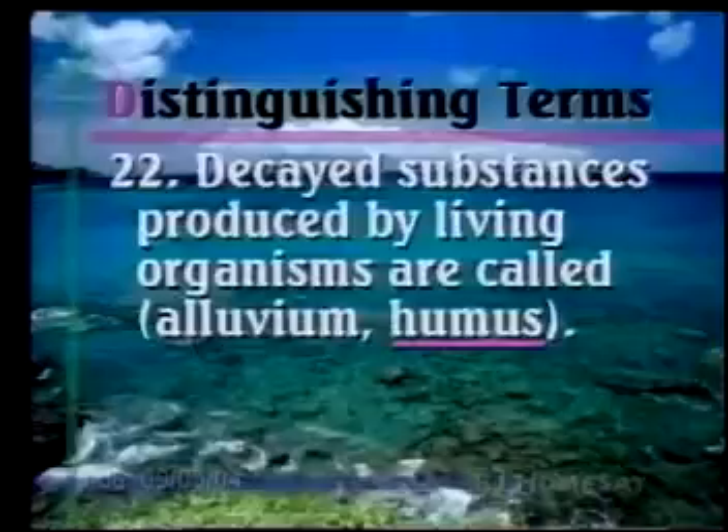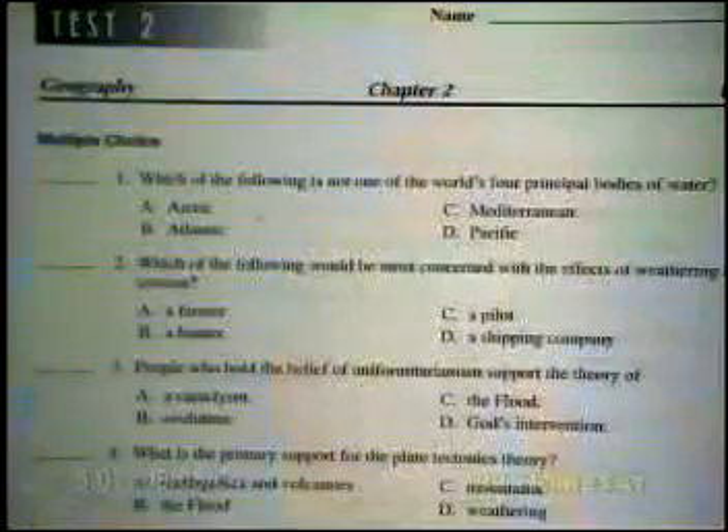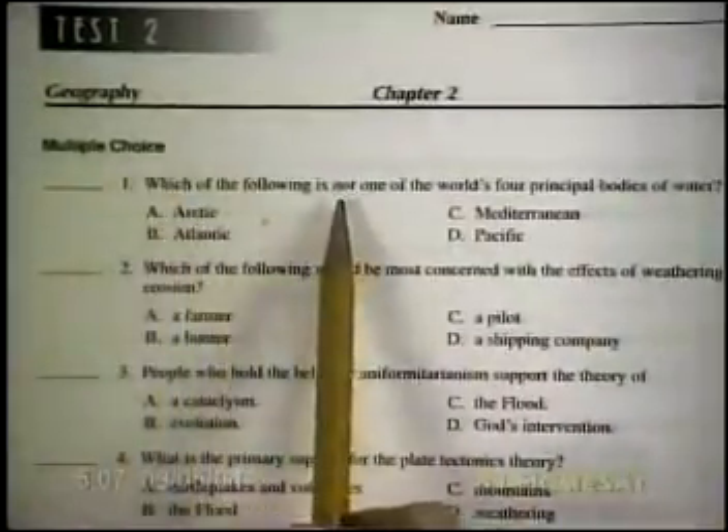That should make you feel good about taking your test, which is time for now. The tests are set up pretty much the same way every time. When you're taking your test, be sure to read carefully. On your multiple choice, look especially for the italicized words — for example: "Which of the following is not one of the world's four principal bodies of water?" Make sure you read each choice carefully.